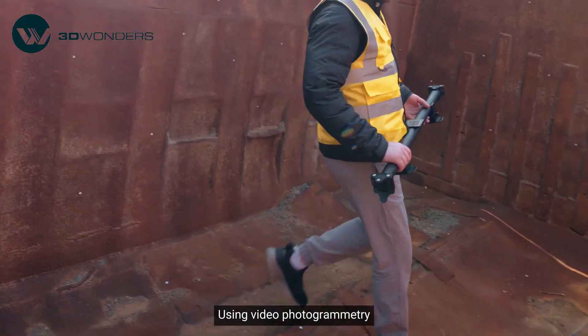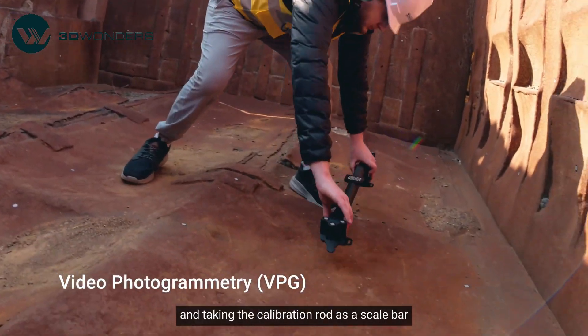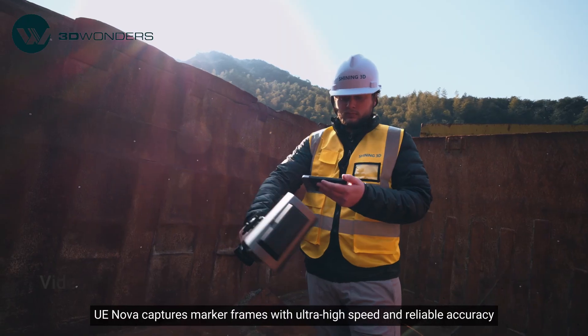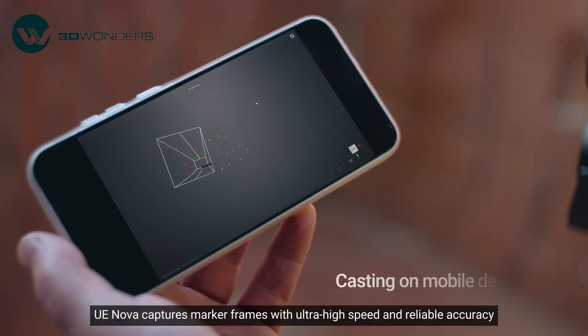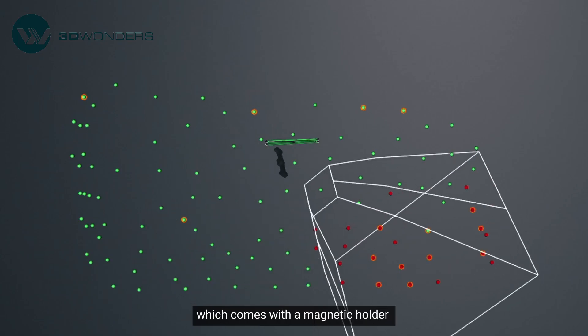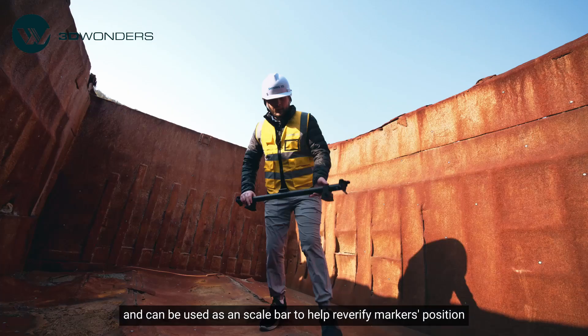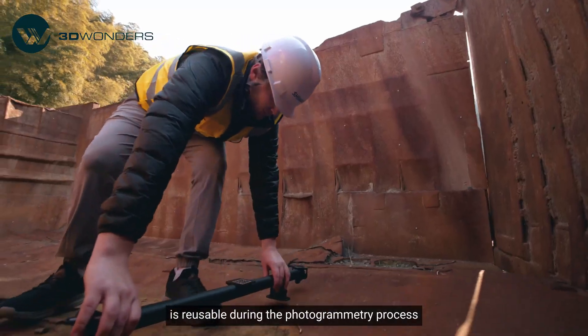Using video photogrammetry (VPG) and taking the calibration rod as a scale bar, UE Nova captures marker frames with ultra-high speed and reliable accuracy. The calibration rod, which comes with a magnetic holder, can be used as a scale bar to help re-verify markers' positions and is reusable during the photogrammetry process.